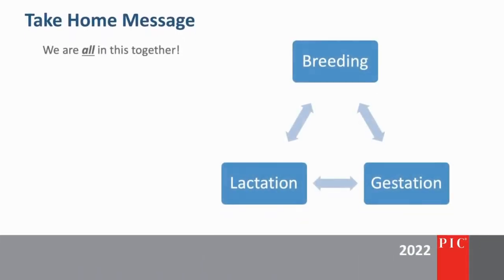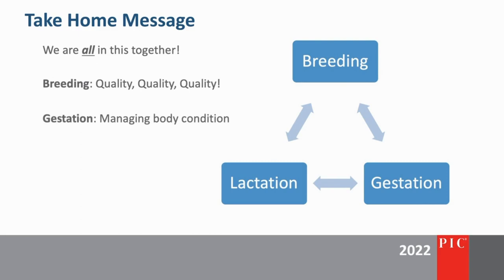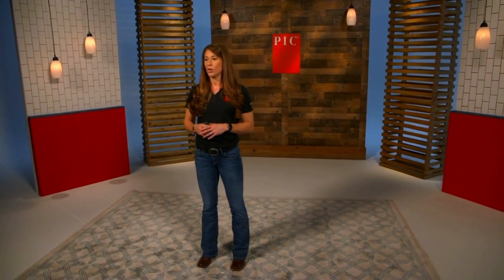To wrap things up, I want to emphasize the benefits of prioritizing what we've discussed today. Breeding quality animals is going to improve your farrowing rate and decrease gestation removals. Managing body condition in gestation will allow females to enter farrowing at an ideal body condition and maximize feed intake and lactation. Ensuring females in lactation have adequate water intake and care will ensure they wean a vigorous litter and return to the breed row at an ideal body condition, setting her up for success for her next litter.